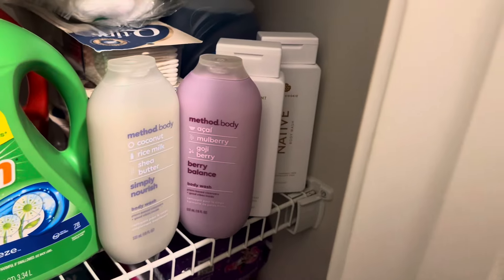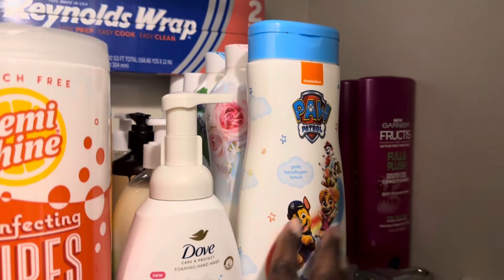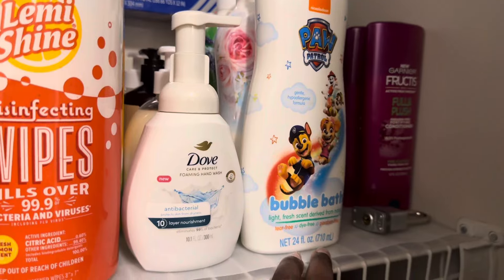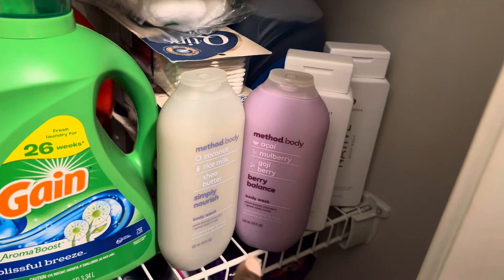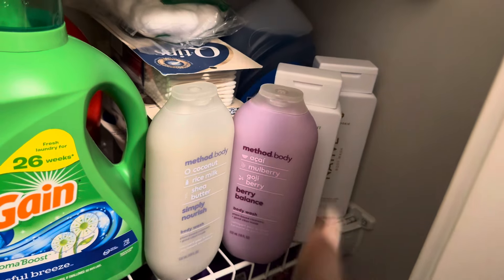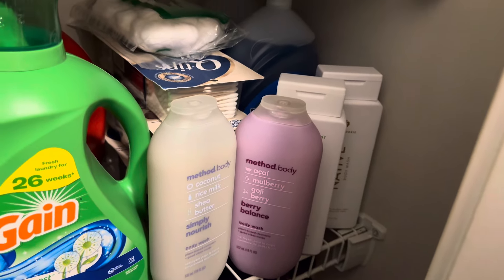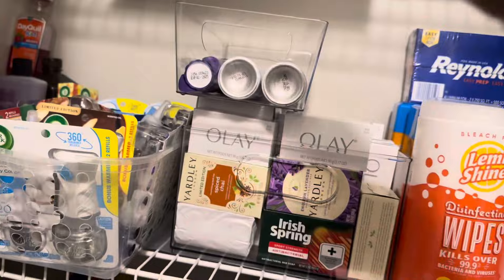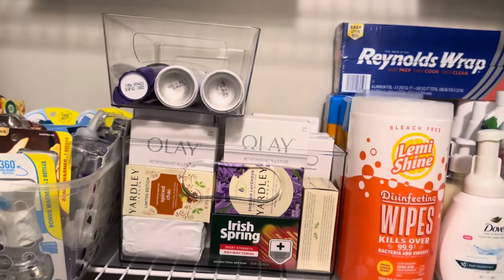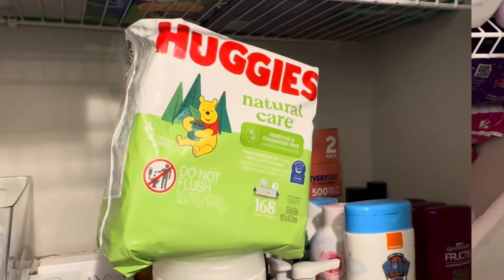My daughter got four more body washes, and we only have one row of body washes and bubble bath — it's all filled up. I'm just going to line these up on the floor for now, but in the future I want two or even three rows of body wash so we won't have to go get it as often. That's where adding that double row shelf will really come into play.